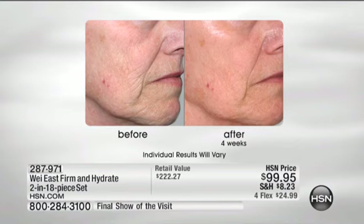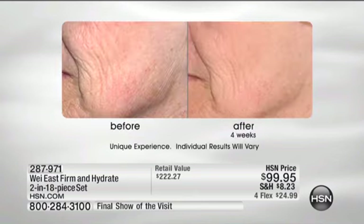Look at the after in only four weeks. Look at the wrinkles on her chin, underneath her eyes, the wrinkles coming down the side of the face — after only four weeks. Even the texture of her skin has changed, and her makeup goes on better. Now that's only part of the story — just hydration.